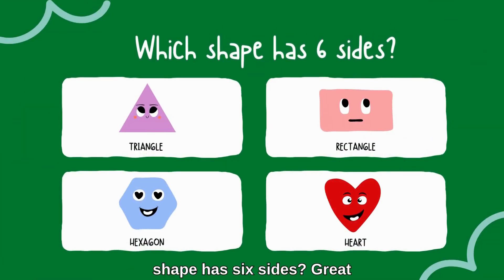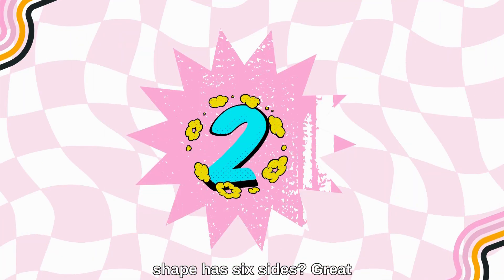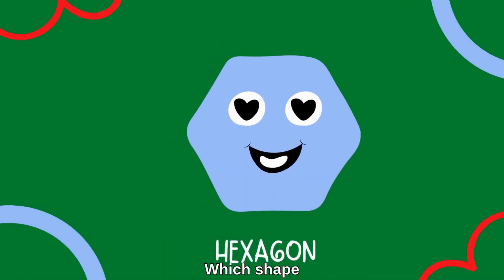Which shape has six sides? Great job — a hexagon!